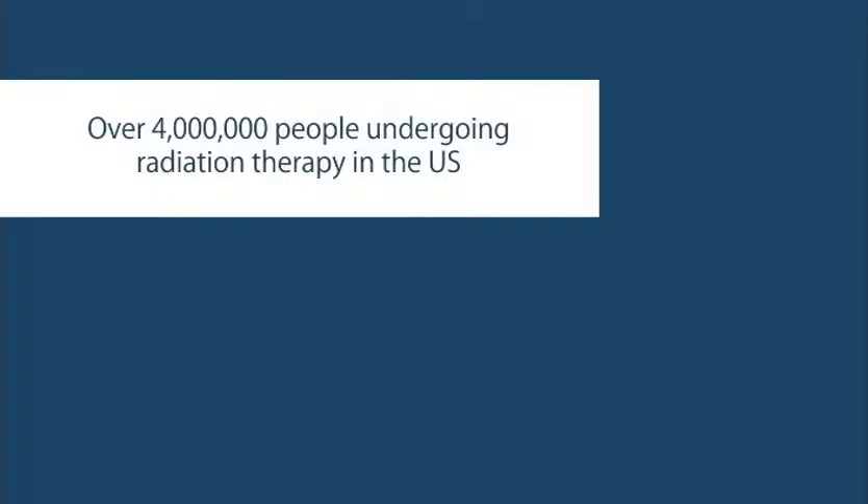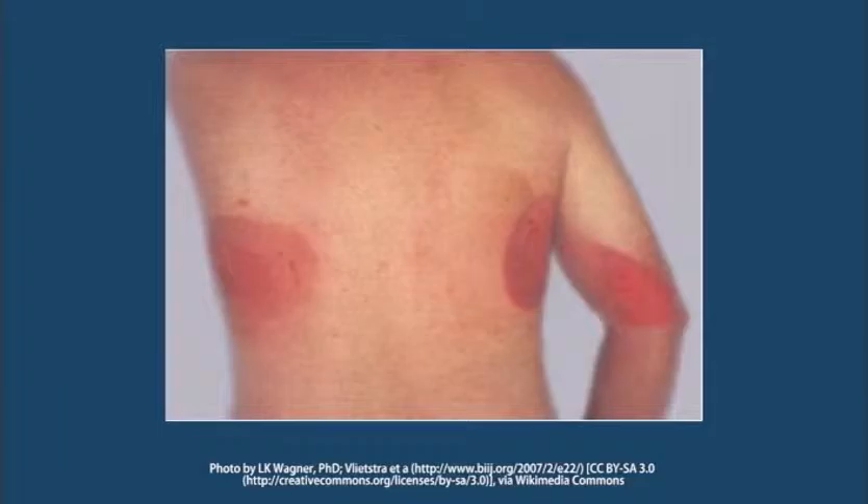Contigoderm is a novel topical cream featuring an exclusive nitroxide analog developed at the University of Pittsburgh for the prevention of radiation dermatitis, a skin injury experienced by cancer patients undergoing radiation therapy. There are over 4 million people undergoing radiation therapy in the United States and 95% of those individuals develop dermatitis.